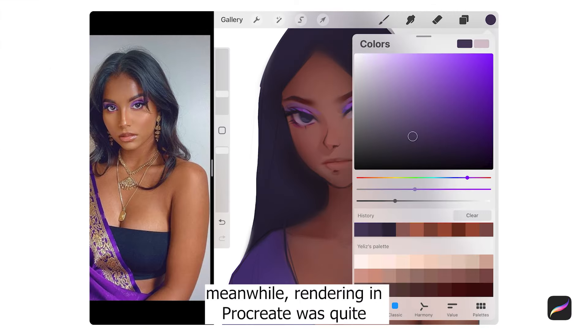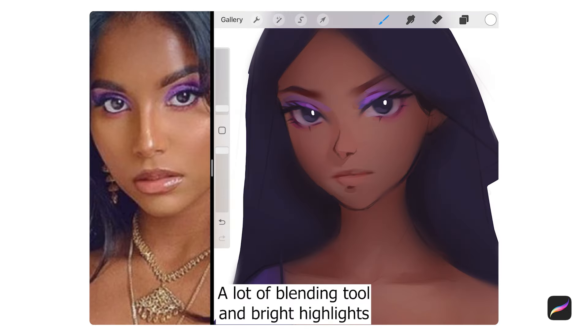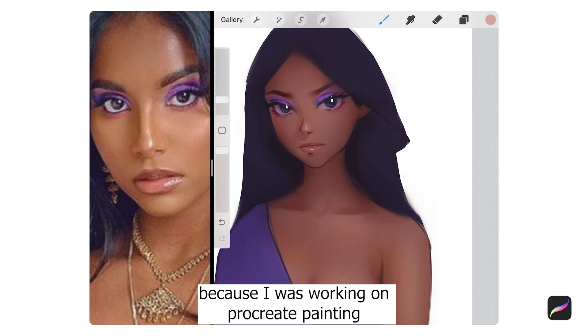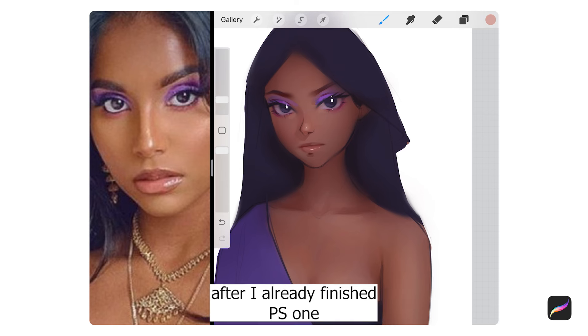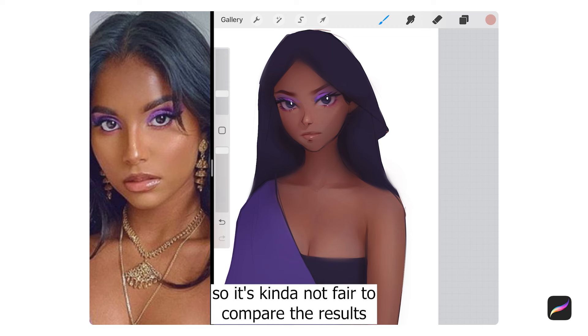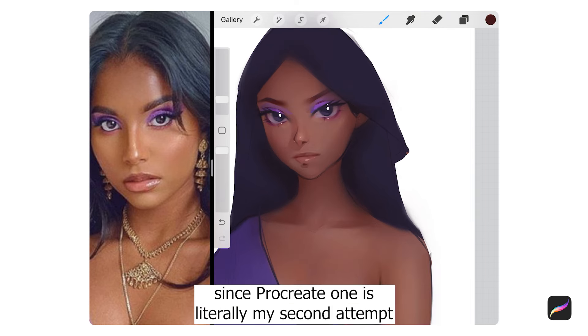It was way more fun adding tiny little details than it usually is with Procreate — the screen isn't large, so I just want to zoom in as close as possible and work out every single tiny detail. Meanwhile, rendering in Procreate was quite usual — a lot of blending and bright highlights. But it was much more interesting than usual this time because I was working on the Procreate painting after I'd already finished the Photoshop one.